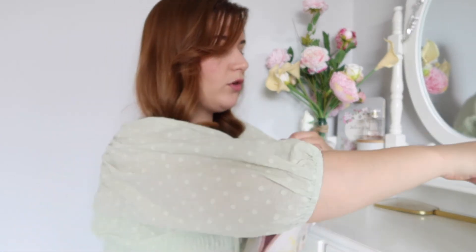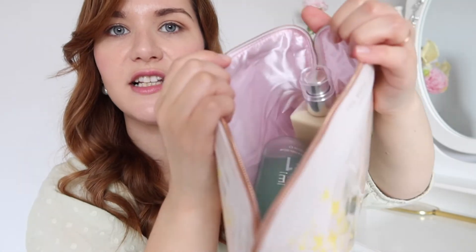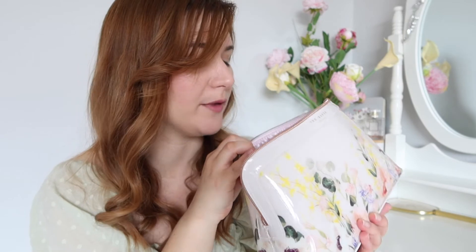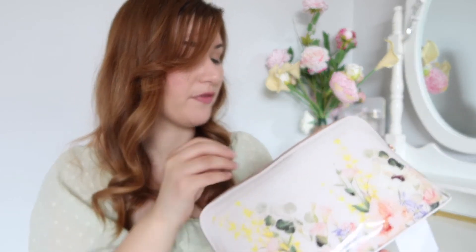I actually have travel versions in my dressing table at the moment because I didn't want to spend all that money on the big versions. So I can go ahead and put those travel versions in my new cosmetics bag, which is great. But to be honest, this bag is big enough that if you didn't have travel-size versions, all of these will fit in here and there's still a bit of space for makeup, tools like makeup brushes, and you could possibly get a mini hairbrush in there too. So it's a really good size and I'm really pleased with that.